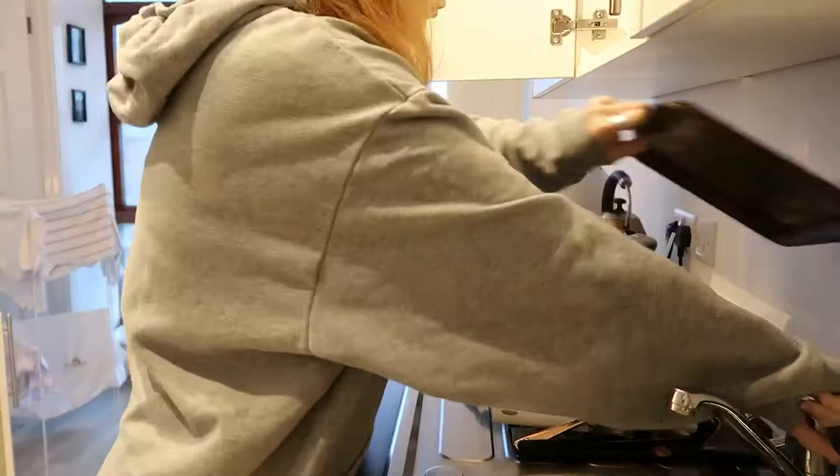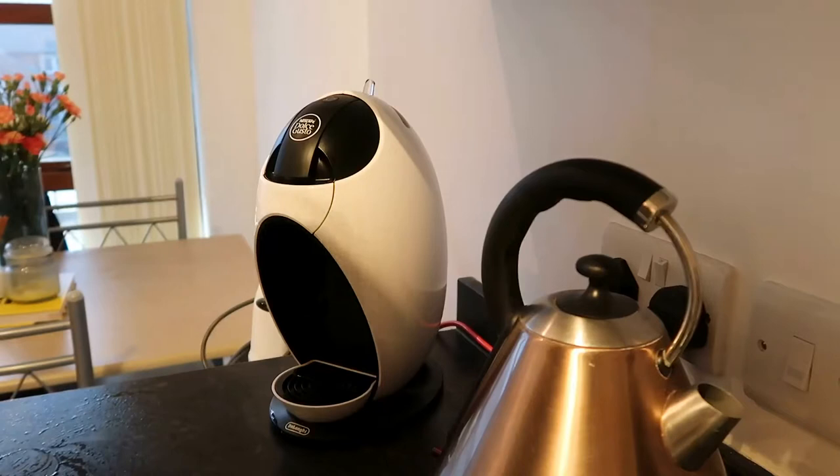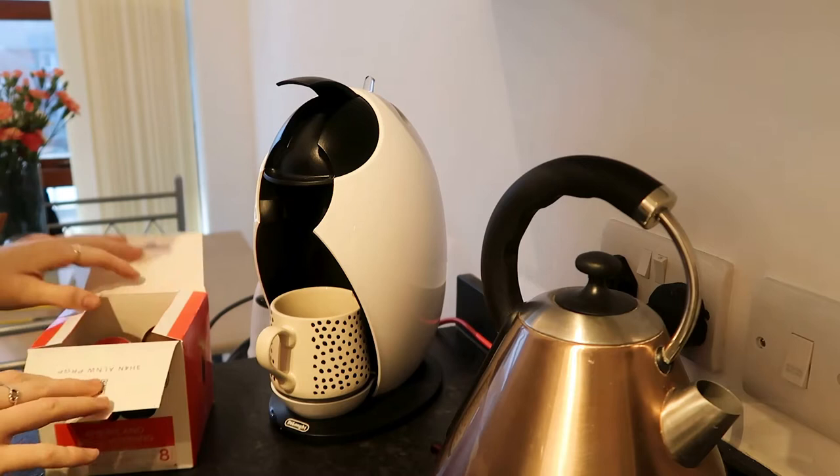I started this morning by going into the kitchen and just clearing up from the night before. I tend to try and do this first thing to clear out my mind, and then obviously there's only going to be one thing I start my morning with — and that is coffee.